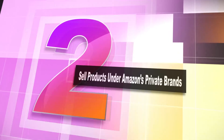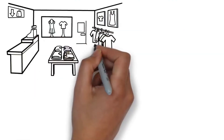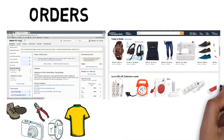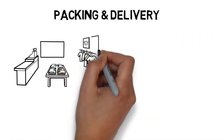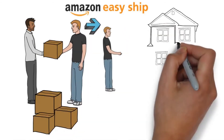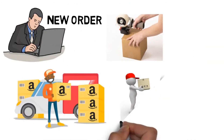Number 2: sell products under Amazon's private brands. Amazon Accelerator is a program that provides incentive for manufacturers to create their own brands, selling products exclusively on Amazon as a private brand supplier. Amazon will help you through the entire process, provide useful tools to create your brand, and even help with marketing. If you don't know what product to sell, you can use Amazon's product testing and customer feedback to see what works. This program is great for earning some big cash.